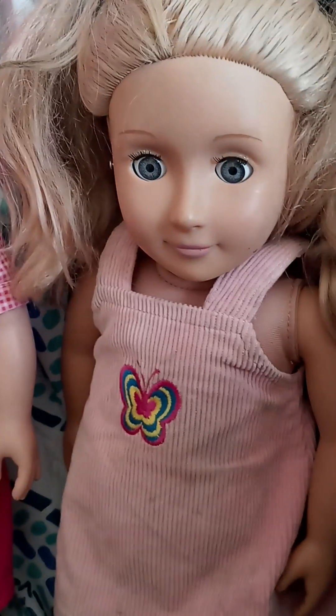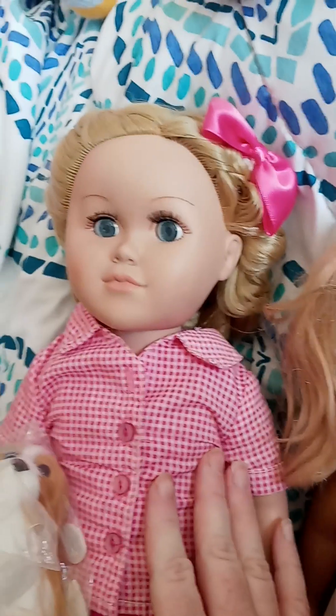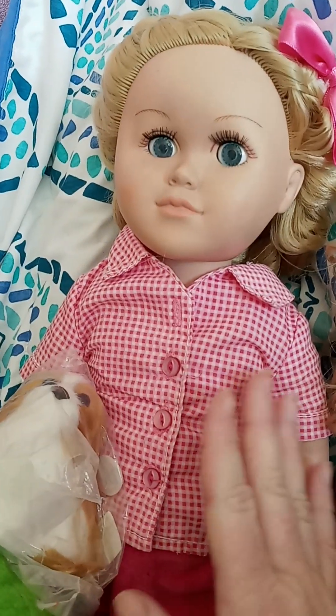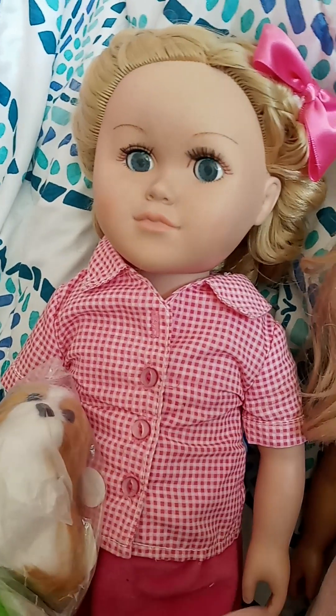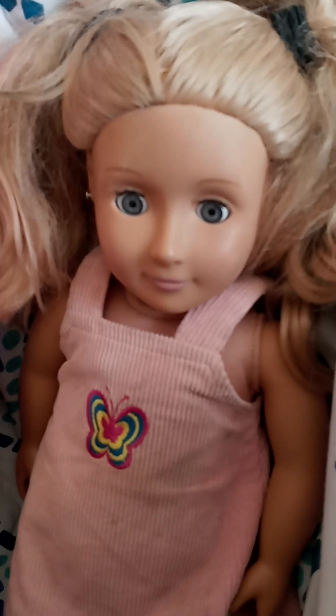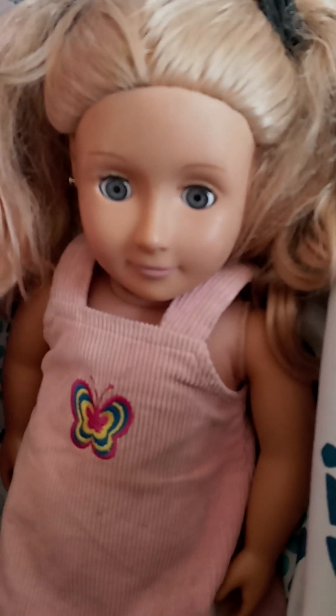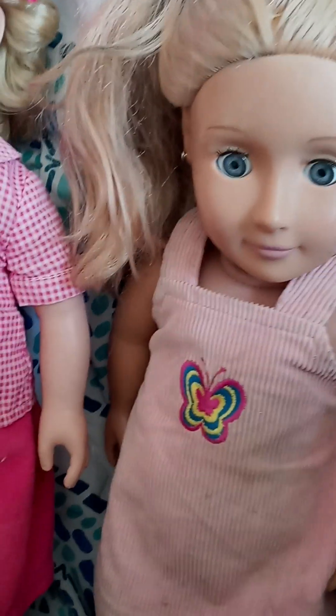At a different yard sale I found her. This one I paid five bucks for and didn't notice the warped face — otherwise I probably wouldn't have gotten her. I paid two dollars for her, so she was a really really good deal. She's an Our Generation doll. I need to wash her outfit, but we'll put some clothes on her and stuff.